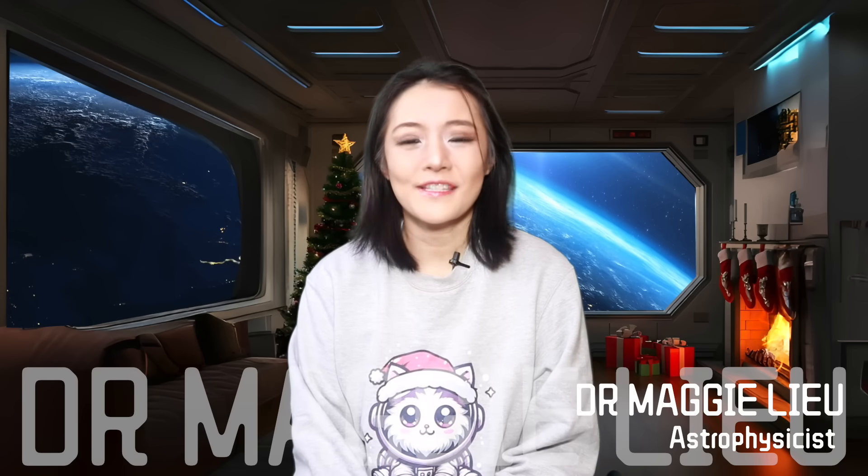Hey Space Cats, I'm Dr. Maggie Liu. And in this week's video, let me tell you about the lopsided black hole.